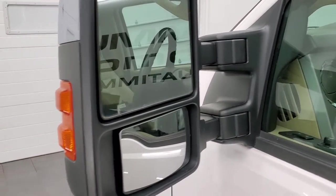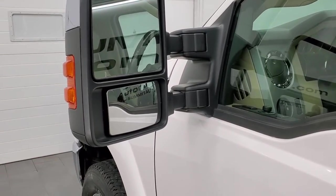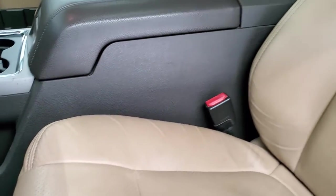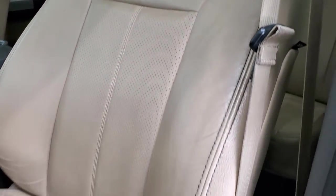Has the heated and built-in directional signals on the power scope mirrors — they power fold in, power telescope out and in; I'll show you how that works in just a second. Inside, the Lariat Ultimate package gives you the tan leather interior; there are no rips or tears on the seats, they're in really nice shape.